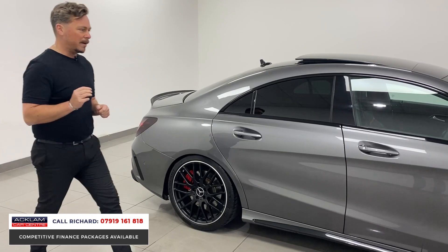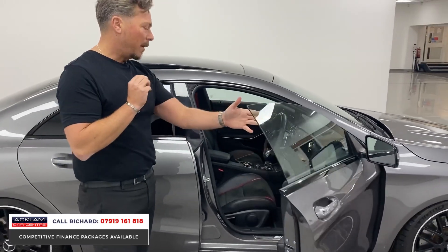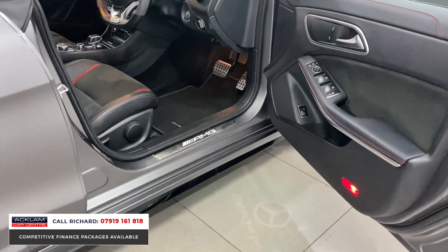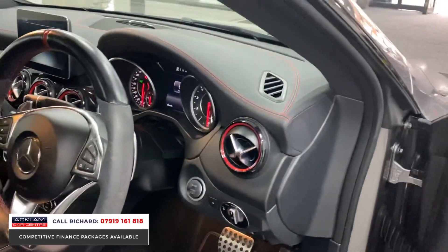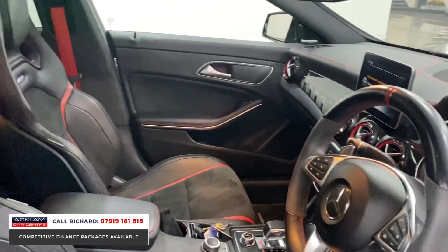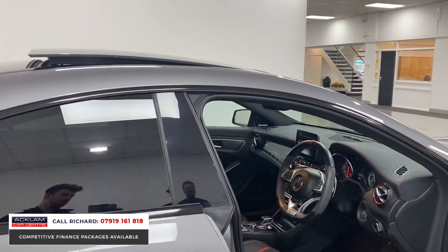What I mean by the right spec is the wheels, the aerodynamic package, the roof, and particularly the lovely interior. I love the AMG sports seats, the Harman Kardon surround stereo system, the steering wheel with alcantara sections — it's a beautiful example. Reverse camera, keyless start — all these things add up to a great car, and the price is £33,990.